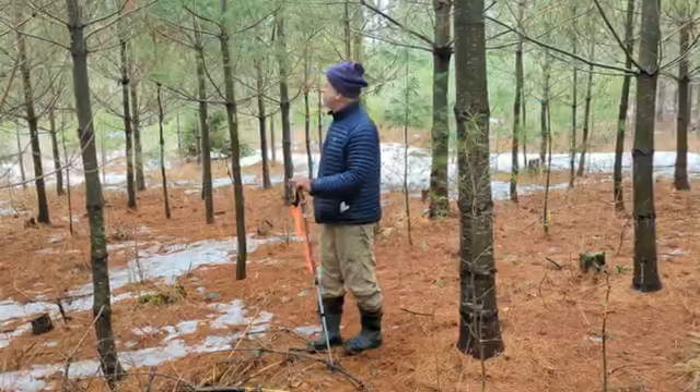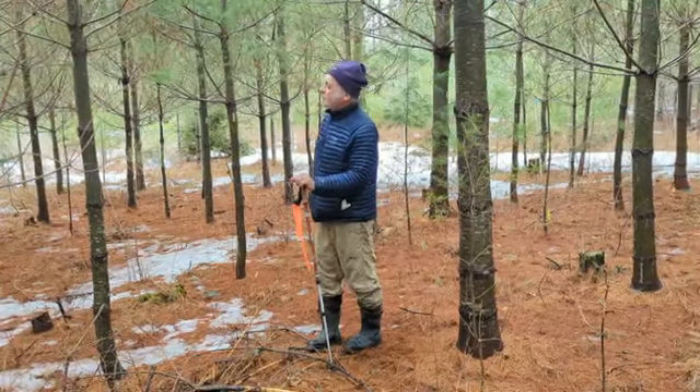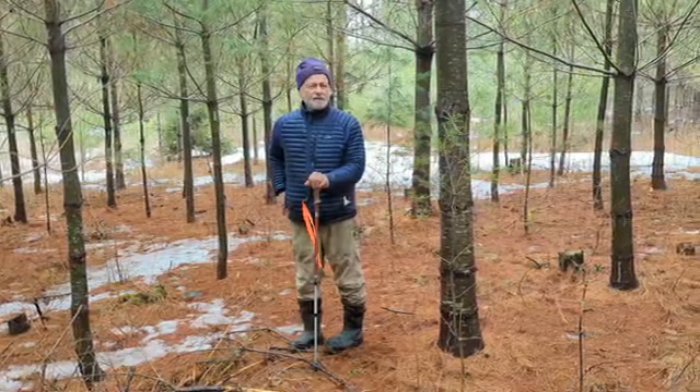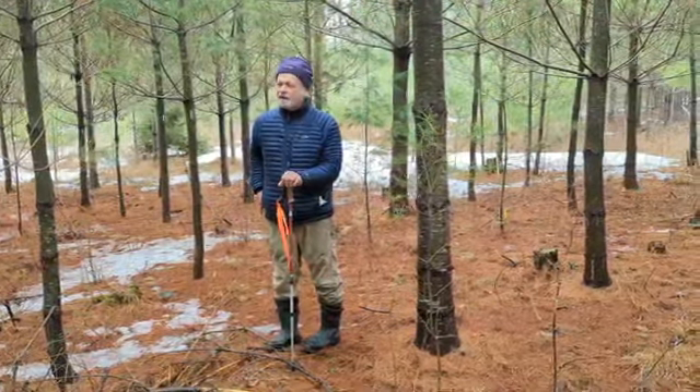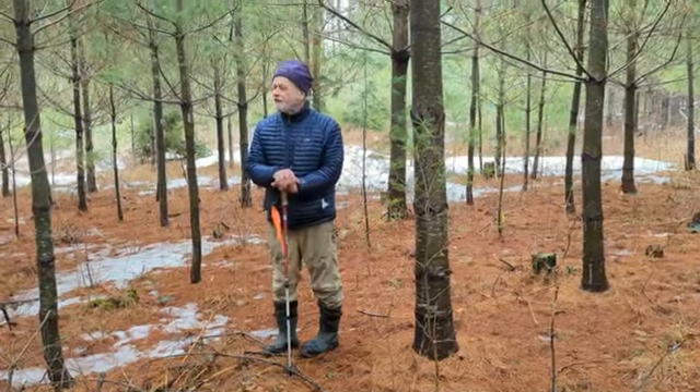We do have some large limbs that we need to prune off, but that's not a problem if you're going to grow quality on this pine. So I think we're going to call this a success. This just keeps looking better and better, like a lot of these stands. Once you get the crown closure, it's probably time for another light thinning in places.